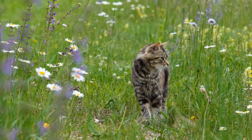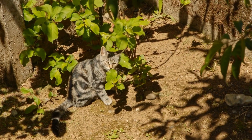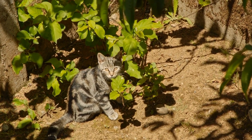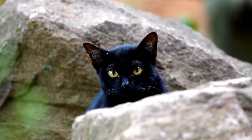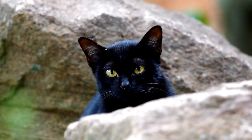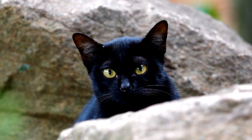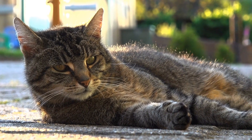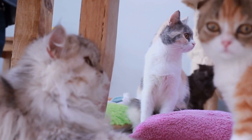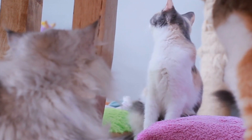To effectively address fear-based aggression in cats, it is essential to identify the specific noises or objects that trigger the aggressive behavior. Some common triggers include loud noises such as vacuum cleaners or thunderstorms, certain objects like brooms or hats, or even specific scents. Observe your cat closely and identify the triggers that cause fear and aggression. Keep a record of these triggers to better understand your cat's behavior patterns and develop appropriate strategies for intervention.